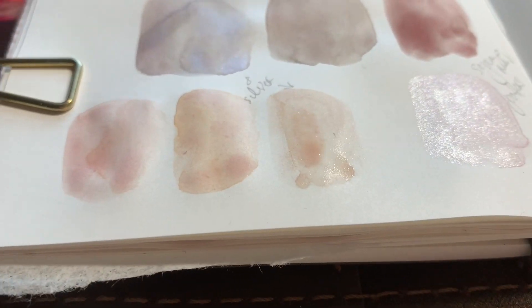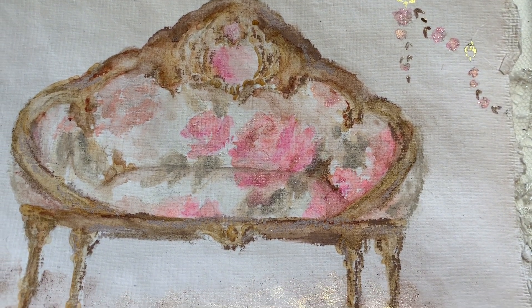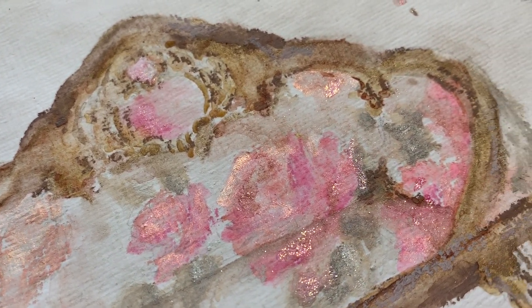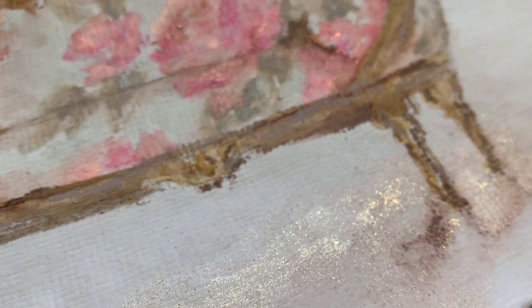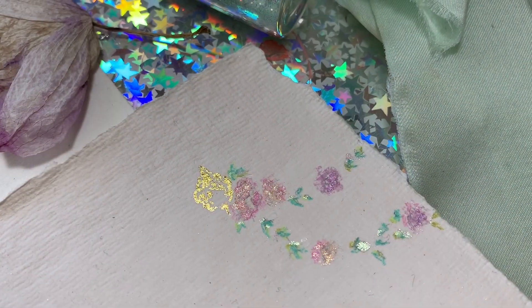Hi guys, welcome back! Today we're talking about my favorite mixes from January. It's something I've wanted to do every month this year — a video at the end of the month covering my favorite mixes. I also have a couple of new paintings in the shop, so I'll show you those at the end.